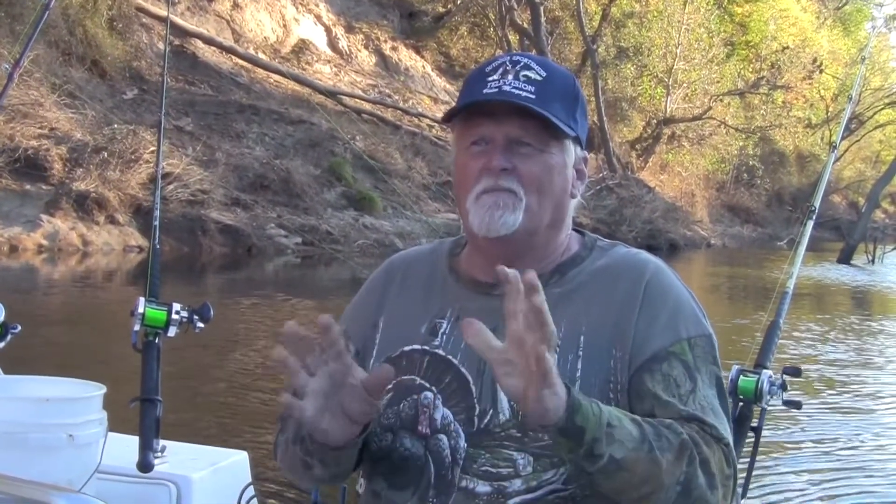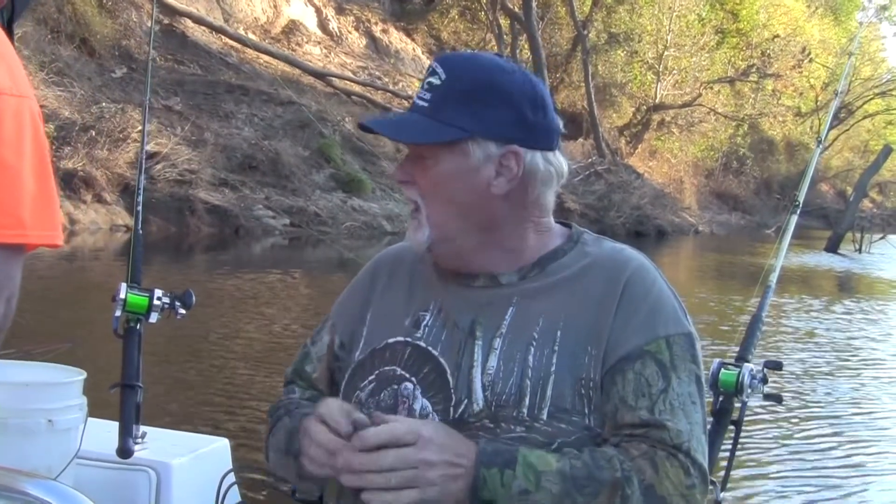A lot of you guys out there are catching catfish using hot dogs, corn, and all kinds of different baits like that. Now don't get me wrong — at times those baits work real good. But what Nick is doing here is he's got a tournament tomorrow and he's catching his bait for tomorrow.